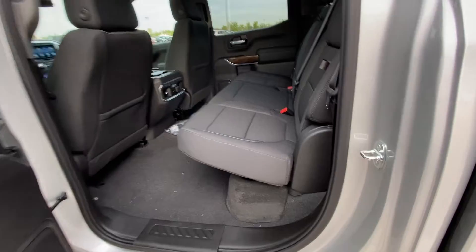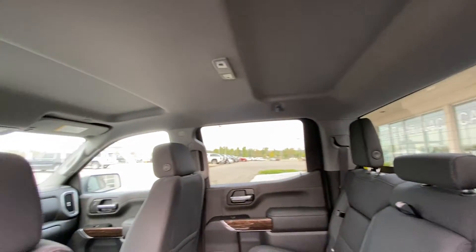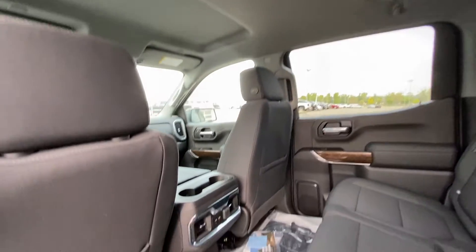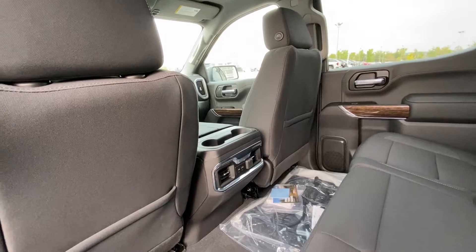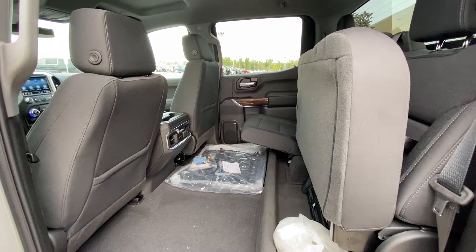Jumping into the rear interior, we have the 60/40 split seating. Both end seats are car seat ready with an in-seat storage feature. There's a solid rear window with defrost, extra headroom up top with LED lighting, USB ports for rear passengers, and the seats fold up in that 60/40 configuration for more cargo space.